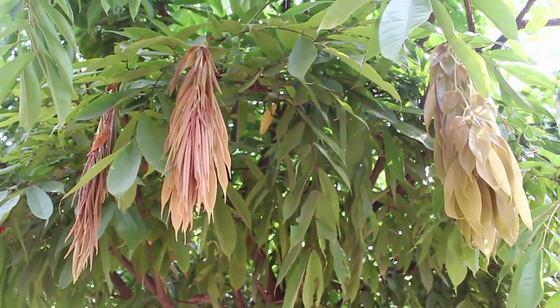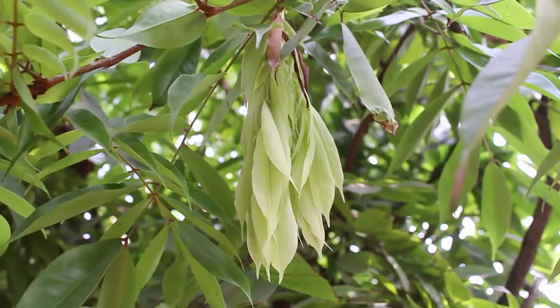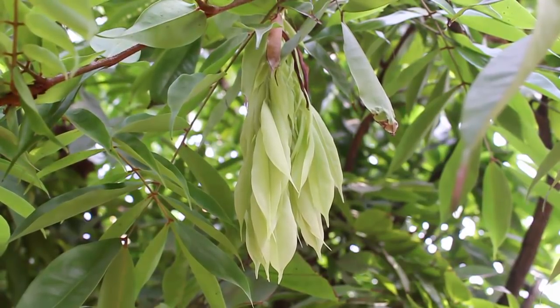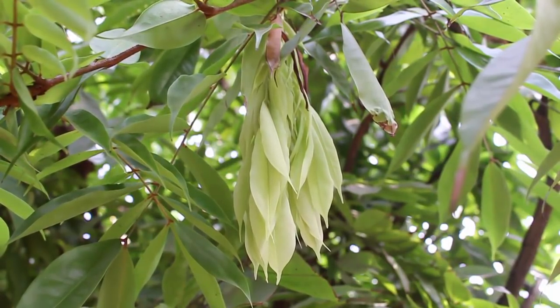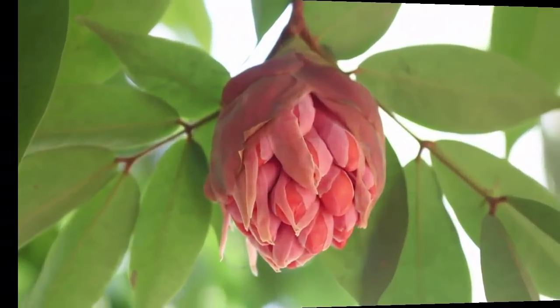The Rose of Venezuela is a slow-growing tree, eventually reaching a height of 20 feet. The drooping leaves are pale green when they first unfold, then they become pink and brown, and finally green.